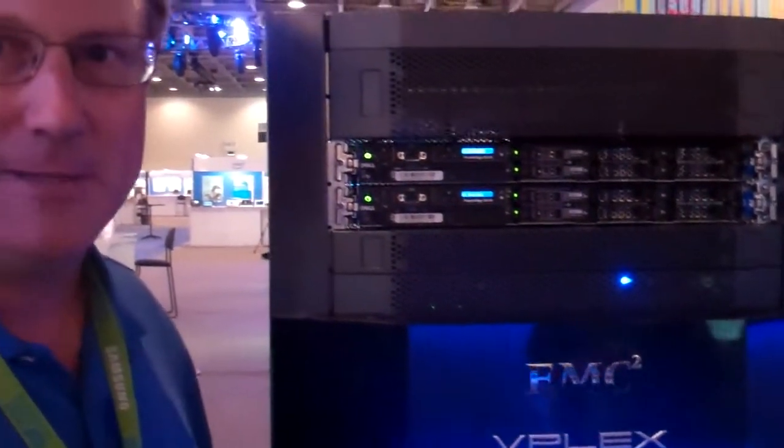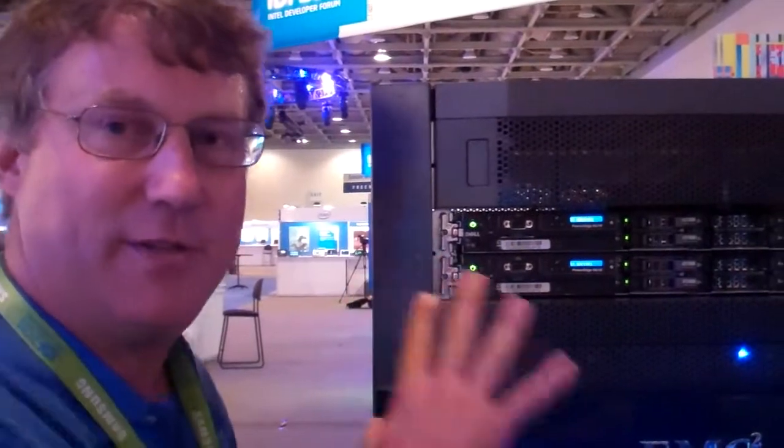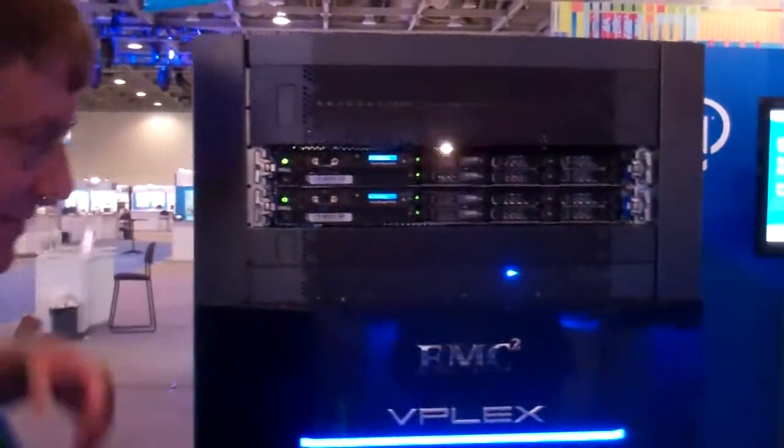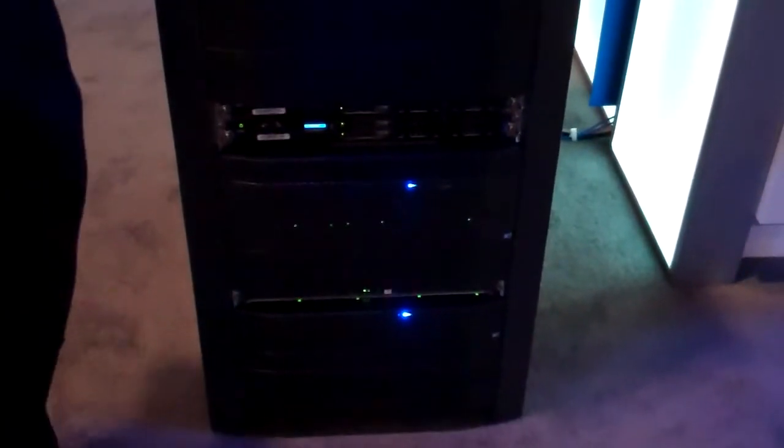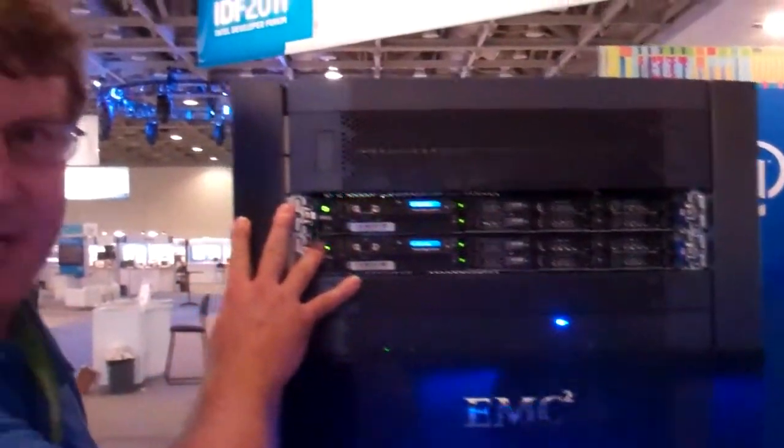I'd like to talk to you about the Intel content as well. Moving forward, what we have here in this configuration, we're actually simulating two data centers interconnected with dark fiber — Data Center A up top and Data Center B down on the bottom. Both are identical. Both are all powered by Intel. We have Intel server-based architecture here, a couple of dual processor systems. In the middle, we have EMC V-Plex storage virtualization technology, allowing us to replicate and move data transparently across data centers. And down on the bottom, we have EMC VNX 5700s that allow us to provide for high-capacity, solid-state, and fast disk technology.